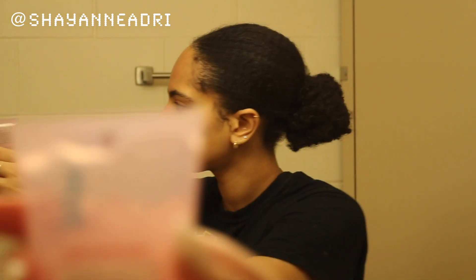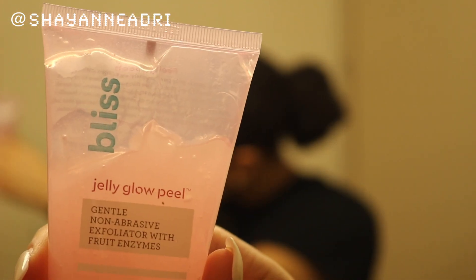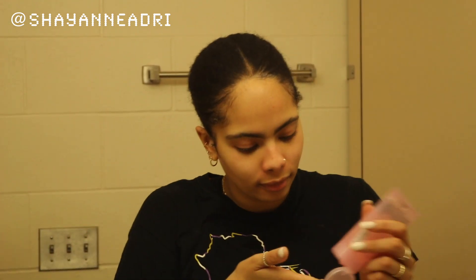The next step is not something I use every single night but something I like to reach for every now and then — it is the Bliss Jelly Glow Peel, a very gentle non-abrasive peel. Once I put it on you'll see some white stuff start to build up on my face — that's just the buildup of dead skin. It's pretty cool and my face feels really smooth right after.